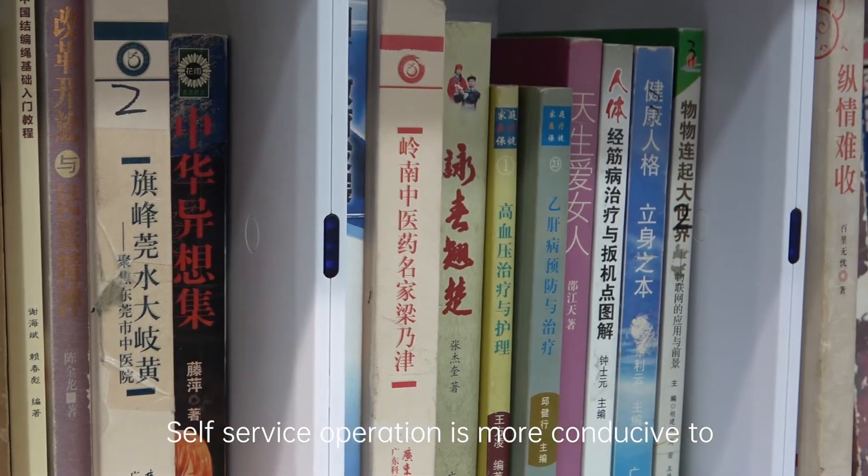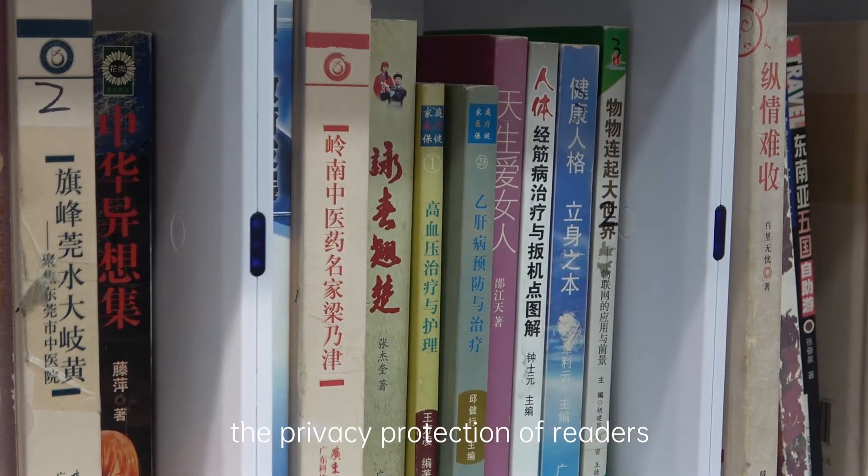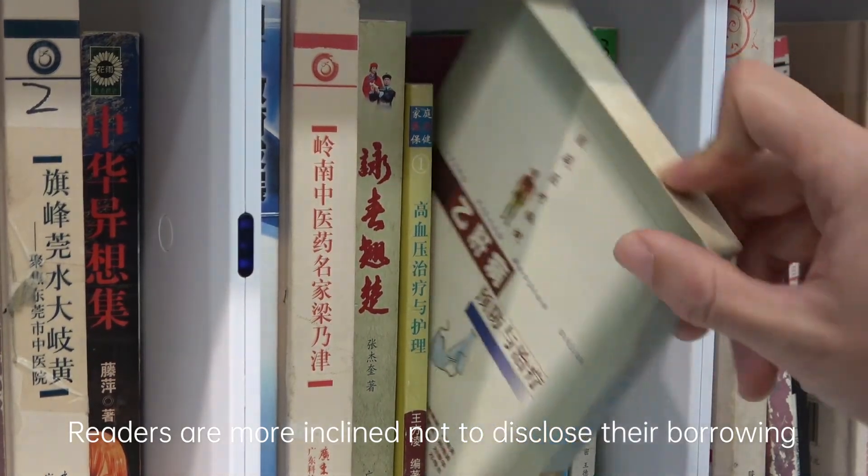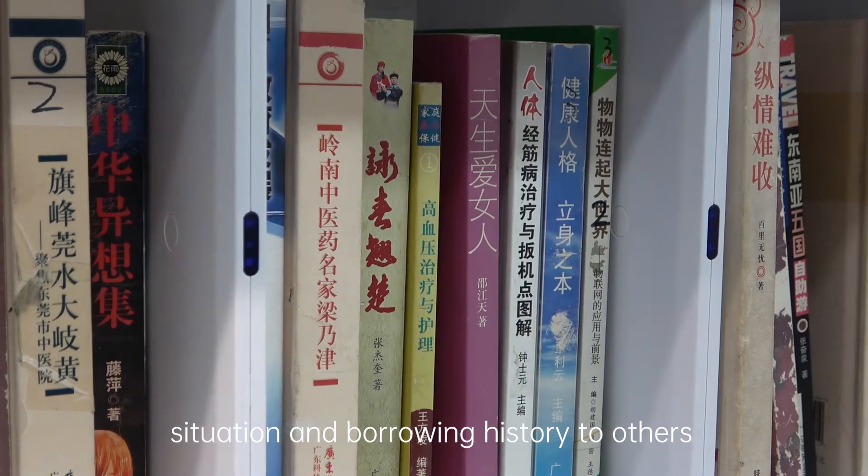Self-service operation is more conducive to the privacy protection of readers. Readers are more inclined not to disclose their borrowing situation and borrowing history to others.